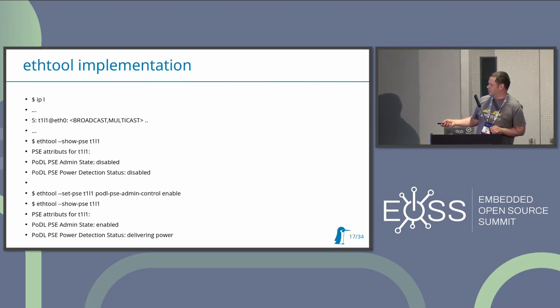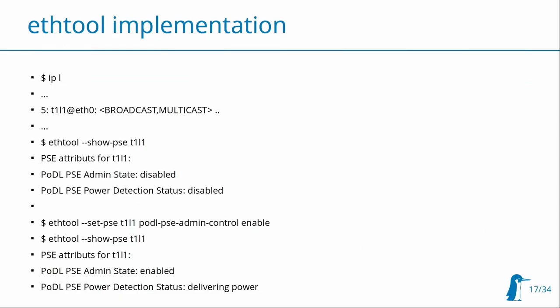With ethtool you're able to see if this interface is actually providing power - it shows no, it's not providing power. And you're able, independent of actual network status, to enable power using this command, and voila it will work. All of these parts are already mainline - you'll be able to use current Linux kernel 6.4 and ethtool 6.3 with all of these commands. But you'll need suitable drivers and device tree configuration to make all of these parts work.